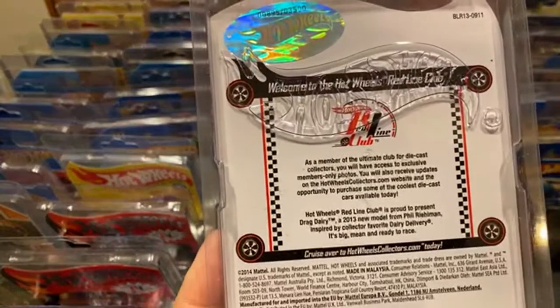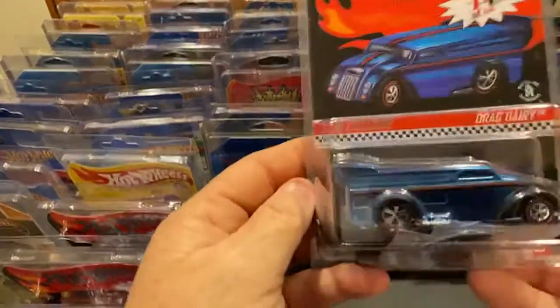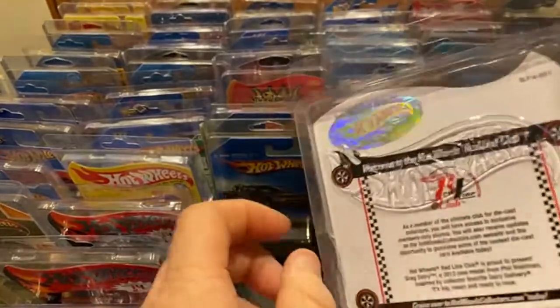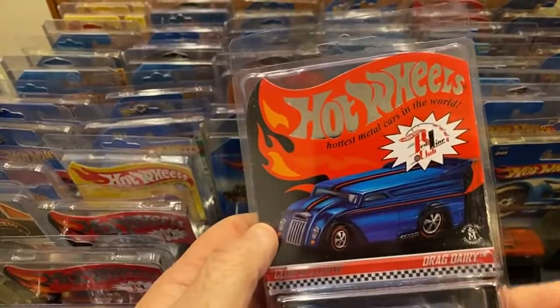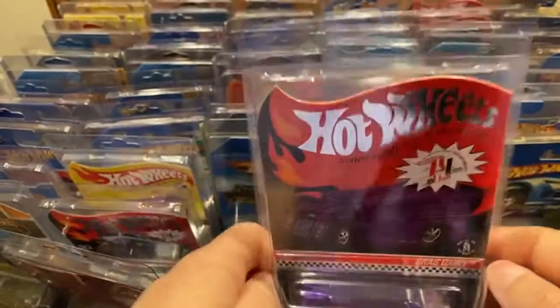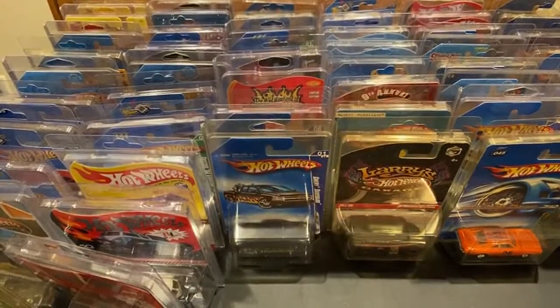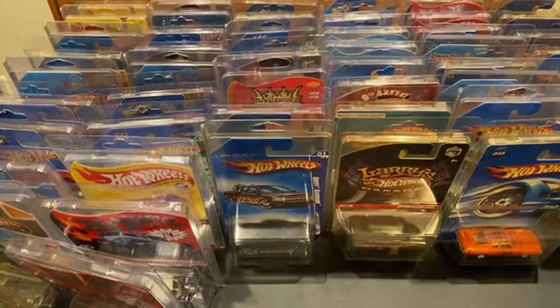Here's the blue Drag Dairy and the purple one. These are the spots I just made in my closet for these eight Copos and the Camaros. Let me get these down here and make some room on this table.